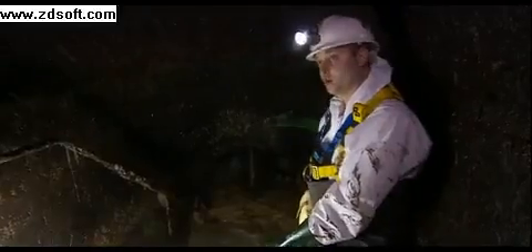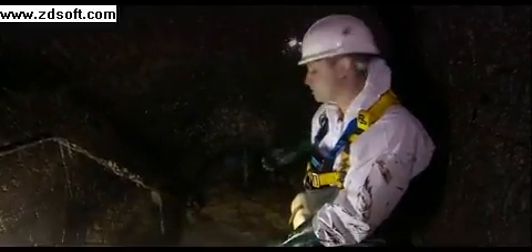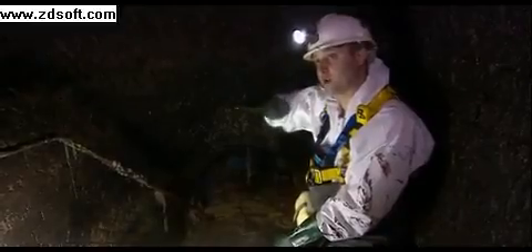What we've actually got here is a layer of fat across the top of the sewer. The water's cascading down the stairs here and it's actually going underneath the fat that's floating on the top. Look at that.